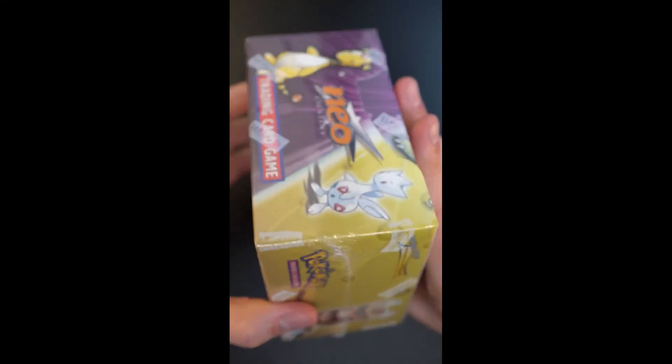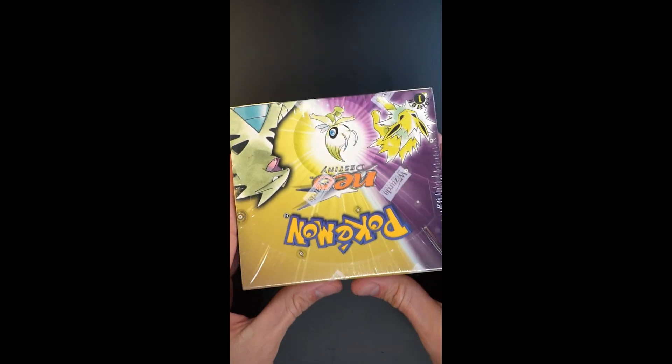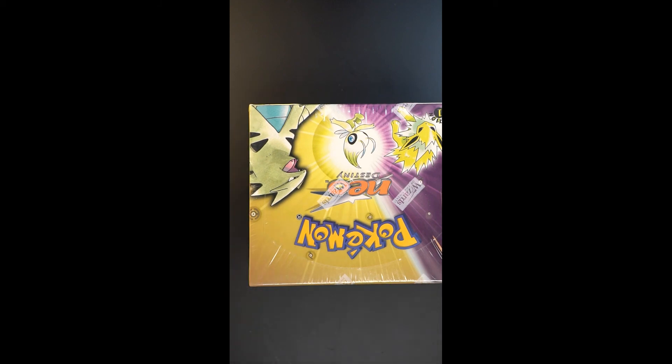This box is in incredibly crisp condition, completely uncirculated. Really beautiful throughout. I want to show people all the details so they can assess not only the authenticity but the condition of the box. This is as good as it came right out of the factory, so delighted to have it.